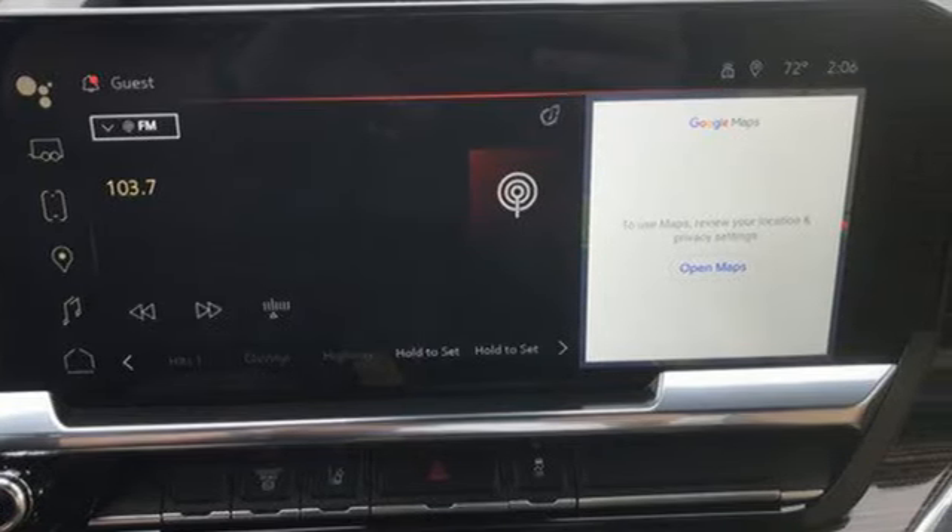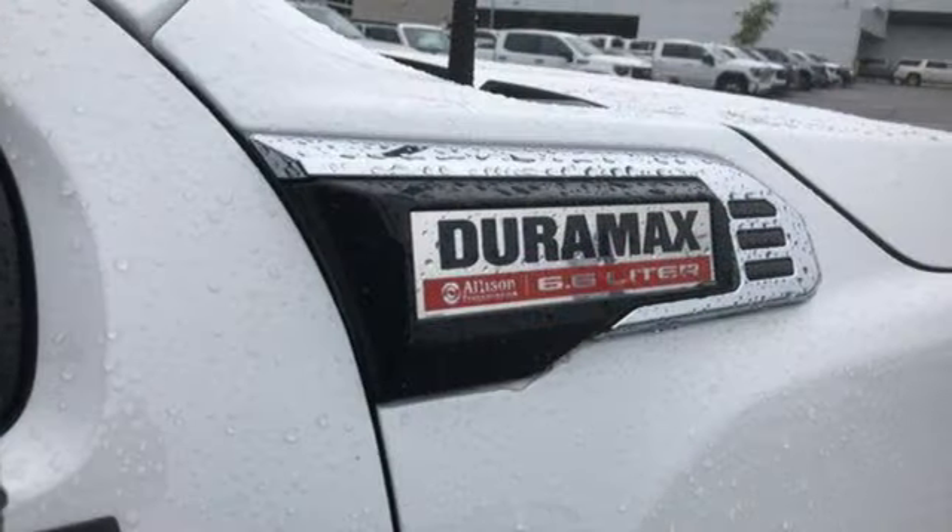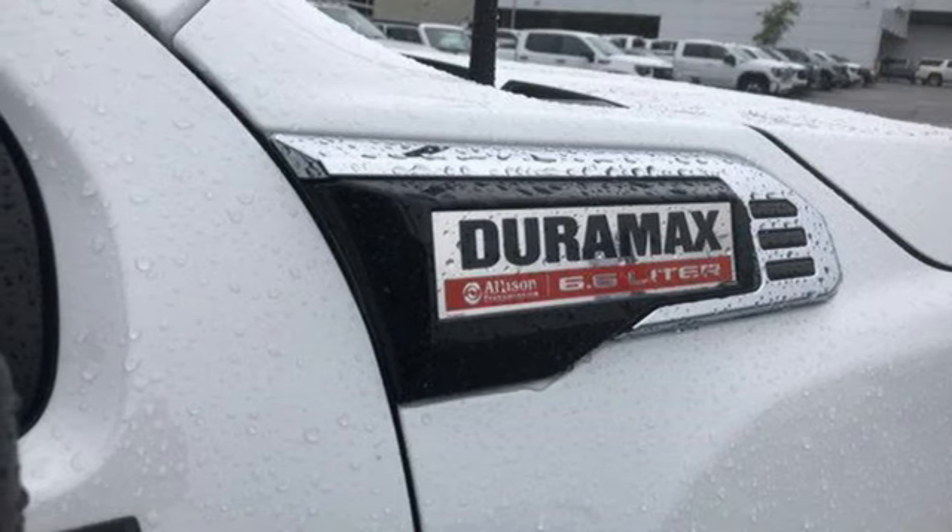Streaming audio, Wi-Fi hotspot, manual tilting steering column, front tow hooks, electronic shift on the fly, and automatic transmission.